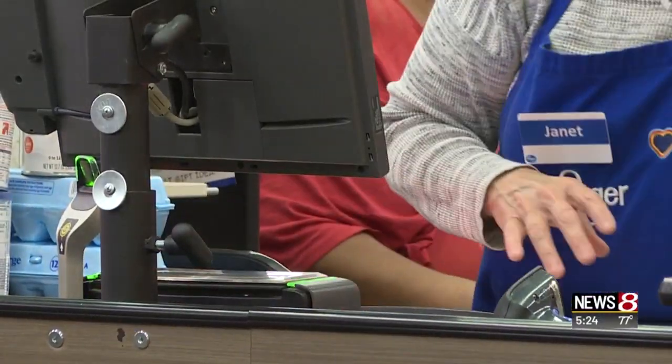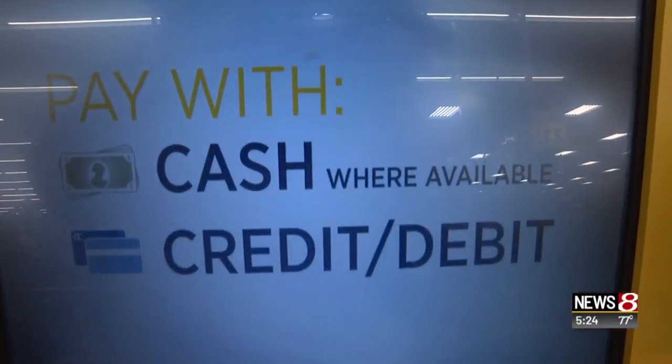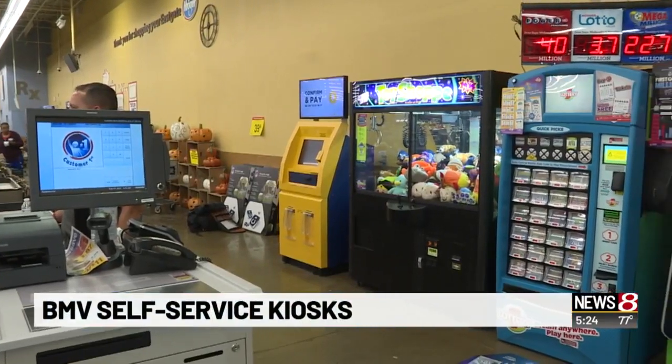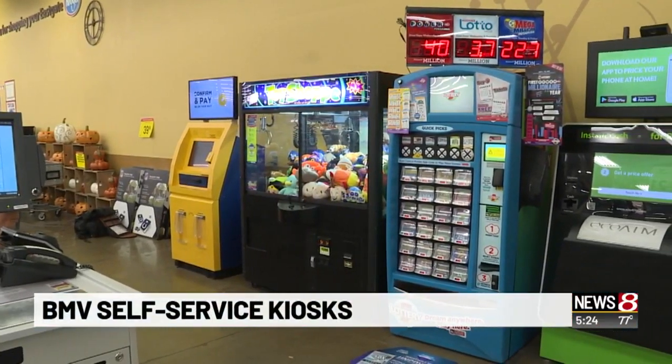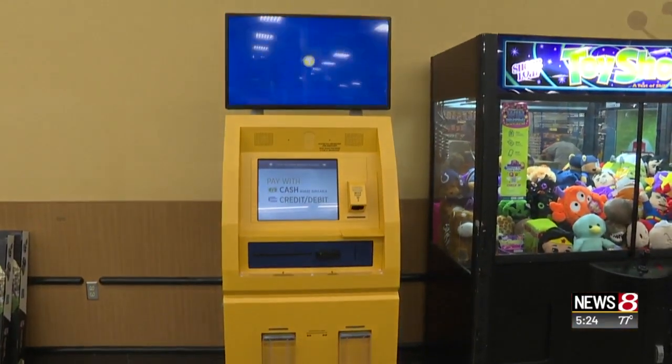Along with your milk and eggs at the grocery store, you could print out your car's registration sticker or renew your license. You can do more than 10 routine BMV transactions at these self-service kiosks. You'll find them inside three Kroger stores in Indianapolis, plus two more in Northern Indiana.